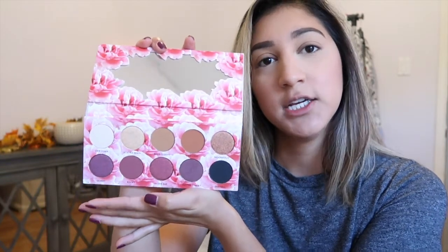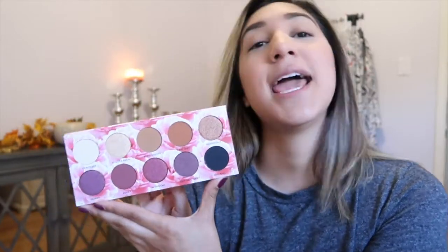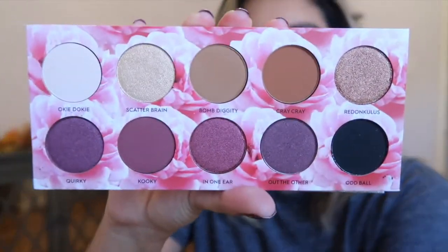This palette retails for $40 and it's more on the purpley neutral shade side. I believe it's sold out already online, but it will be coming back and will also be on the Morphe website on sale on October 27th. So if you weren't able to pick this up, don't worry — it will be on the Morphe website on October 27th.